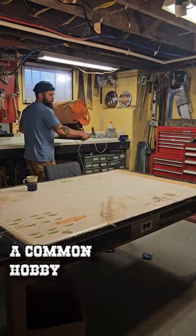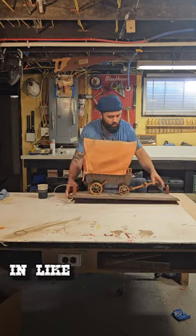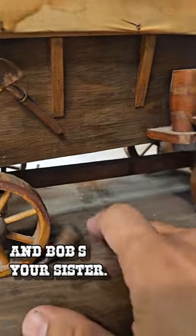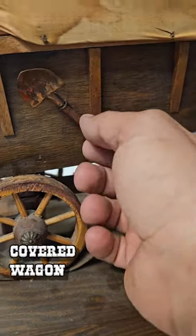I was having an adventure through an old pharmacy and I found this covered wagon lamp. This was a common hobby item for old dudes back in like the 40s and 50s. It's like a little lamp thing and you get this little kit, you put it together, and Bob's your sister — you got yourself a covered wagon lamp.